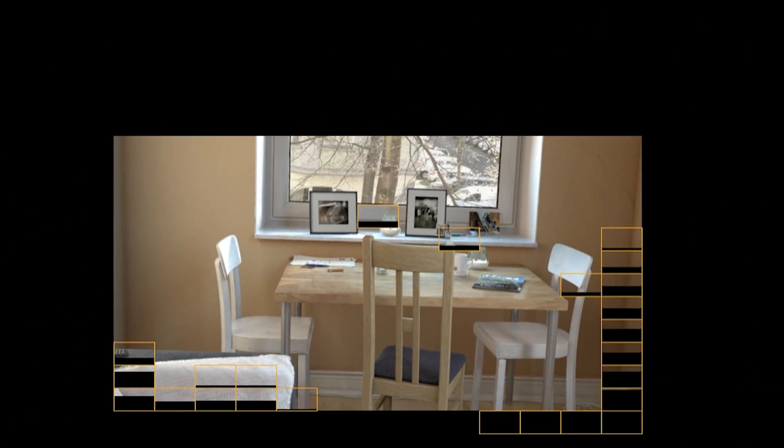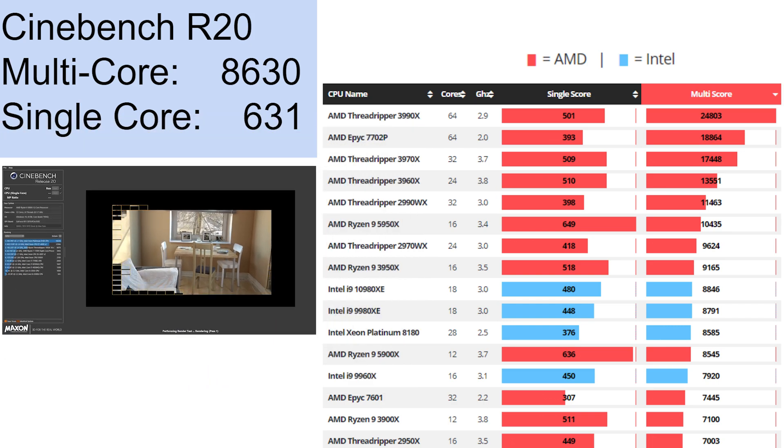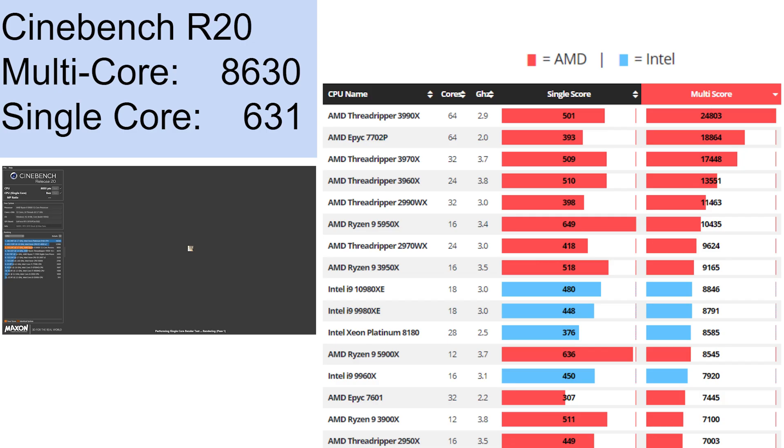Let's start off with productivity and content creation. Starting out our benchmarks is Cinebench R20, which measures CPU performance for both multi-core and single-core. The Ryzen 5900X is an absolute beast of a processor, scoring an amazing 8630 in multi-core, which puts it well above anything other than HEDT parts from Intel. Its 12 cores and 24 threads absolutely crush a lot of other parts with up to two times as many cores and threads. The Ryzen 5900X also isn't outdone in single-threaded performance, scoring an impressive 631 and crushing anything other than the 5950X.